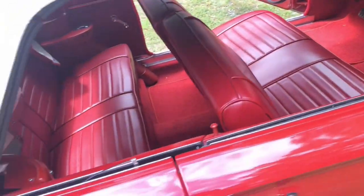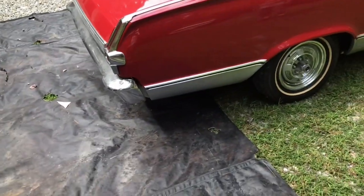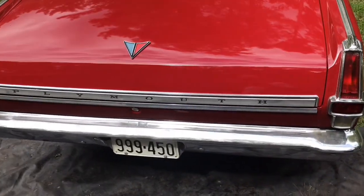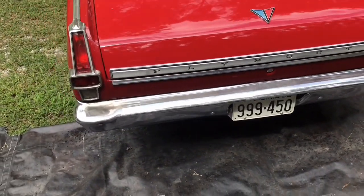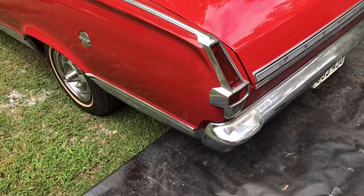He said this car was pretty rusty when he got it. He does metal work and was able to get metal from a Barracuda to put it back together. Anybody who knows anything about these early A-bodies knows they are hard to get parts for. So this is a jewel right here — to have one in this kind of shape, original to the family, is an absolute jewel.